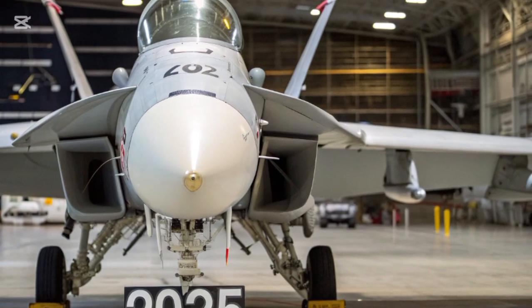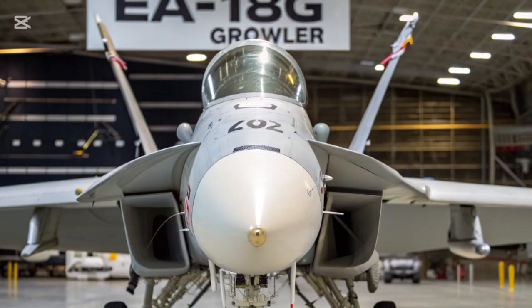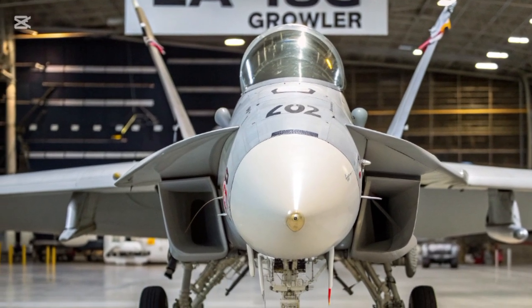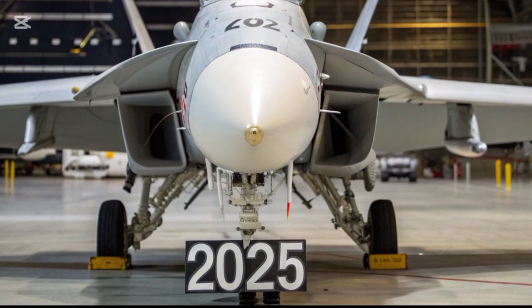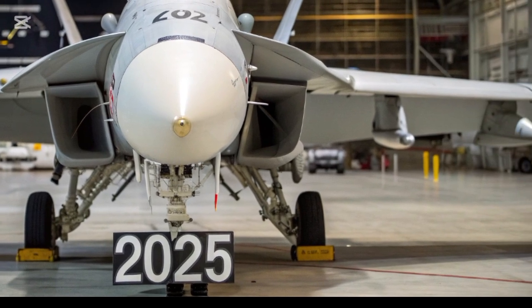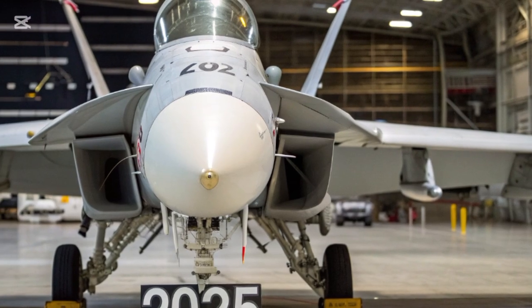When it comes to price, exclusivity defines the Panther Growler. With production expected to be limited to fewer than 50 units worldwide, the estimated cost starts around $3.8 million, depending on customization options and tactical system configurations. For defense agencies, private collectors, or luxury military enthusiasts, this vehicle stands as a statement of power, engineering mastery, and prestige.